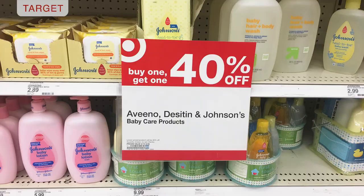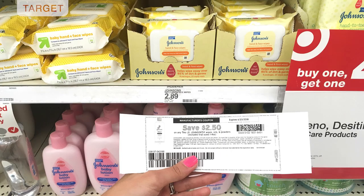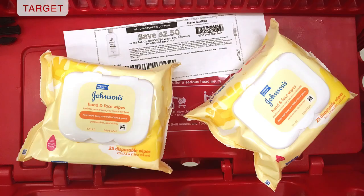Next we have an easy deal on Johnson's hand and face wipes, found in the baby or kids department. You can get these for a dollar and six cents each. The sale is buy one get the second one for forty percent off. Starting price is two dollars and 89 cents at my store, possibly two ninety-nine at yours. The second one is forty percent off, taking off a dollar sixteen. Use the two-dollar-fifty-cents-off-two printable coupon and you leave paying two dollars and 12 cents for both packs — a dollar six per pack.